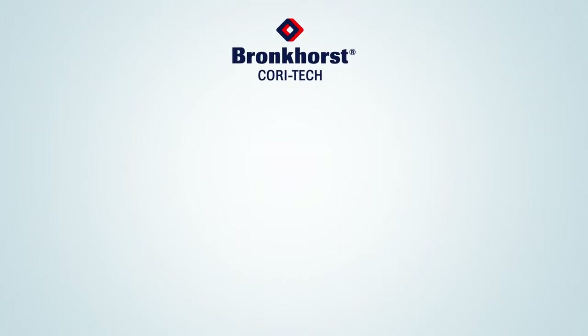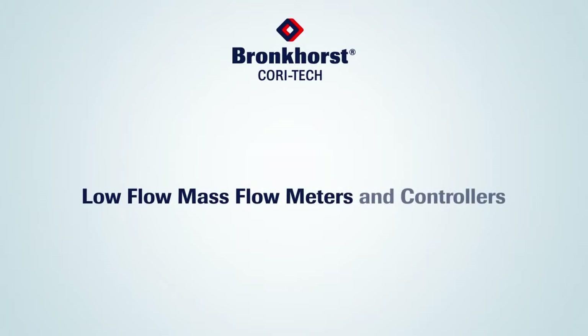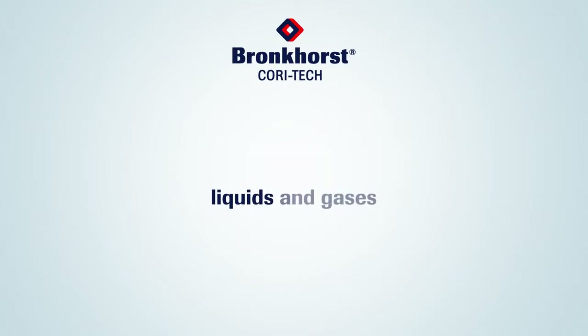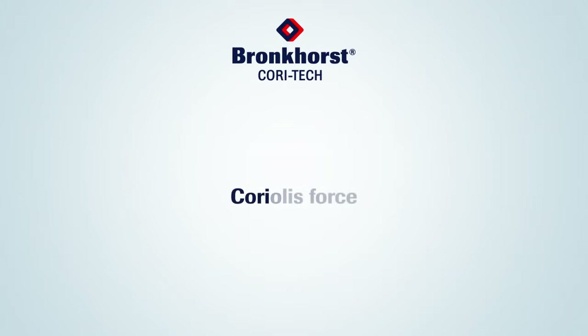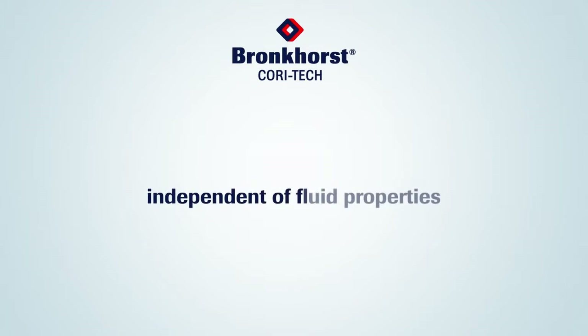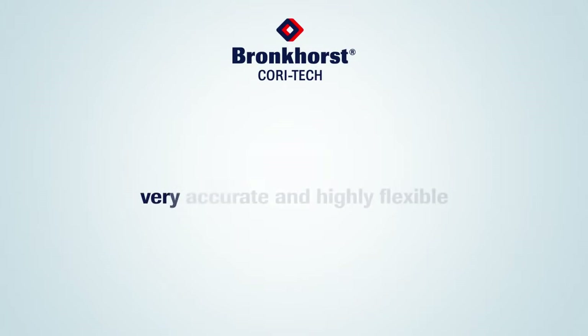Bronckhorst Cori-Tech is specialized in low flow mass flow meters and controllers for liquids and gases. The direct mass flow measuring principle is based on Coriolis force. This measuring principle is independent of fluid properties and is therefore both very accurate and highly flexible.